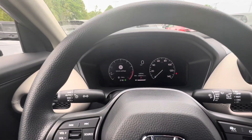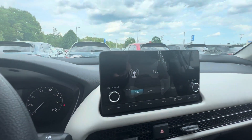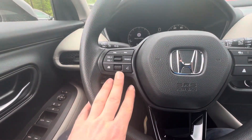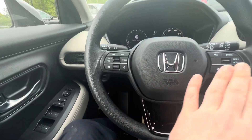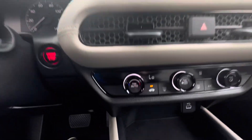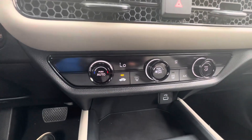Up front, here is your digital dash cluster. Over here you've got your infotainment screen with Apple CarPlay and Android Auto. Here is where you make and take all your Bluetooth calls and messaging. You also have controls for your lane keep assist and adaptive cruise control, as well as climate control and individual drive modes.